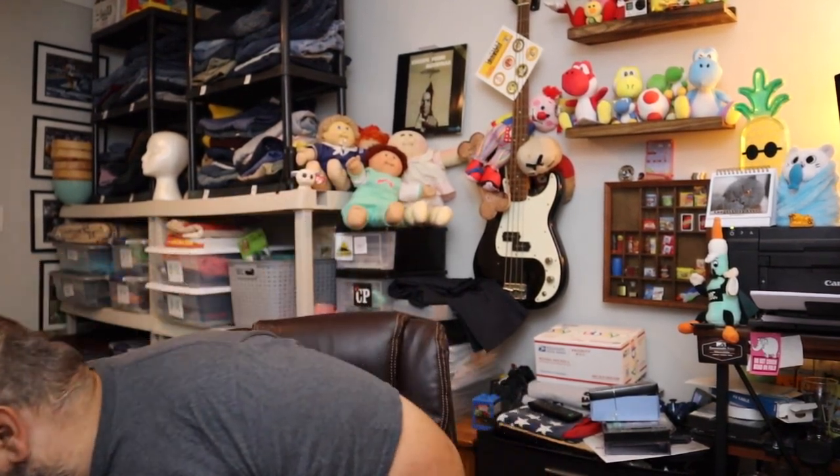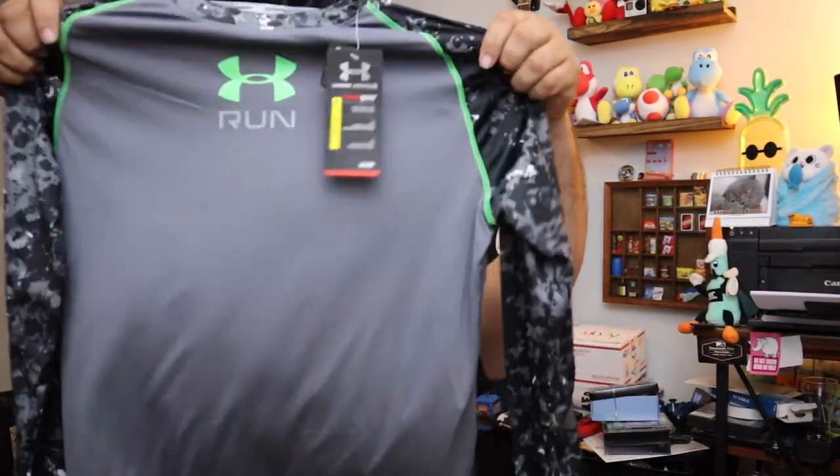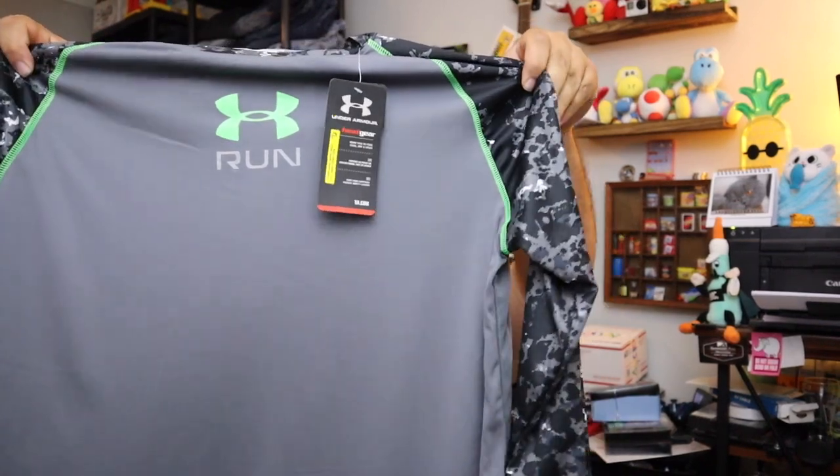Sold on that Under Armour shirt — it's a pretty cool one, I'm surprised it took as long as it did to sell. This is an Under Armour Heat Gear running shirt, new with the tags, men's size medium. Sold for $15.60 plus shipping.